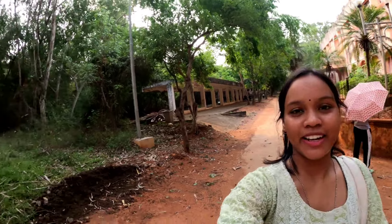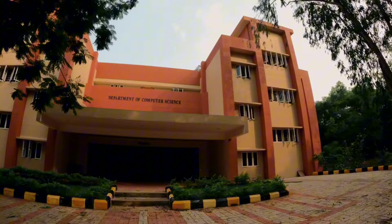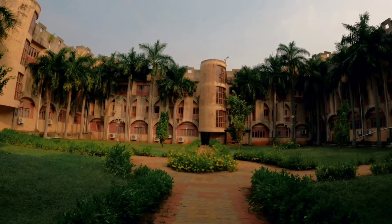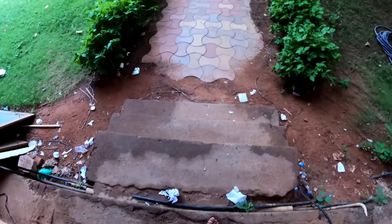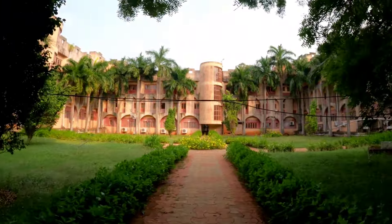This will be our last campus vlog. Our mathematics department is just in front, and we have our department of computer science. Basically, computer science has two departments — one is old and one is new. Our present batch is in the old department. We have already seen the new and old building of the CS department, now let's see the interior design of the CS department. This is how it looks like.